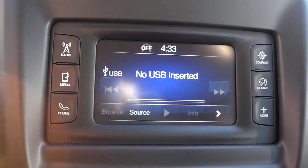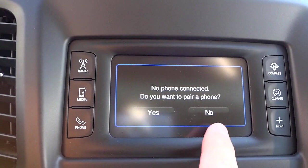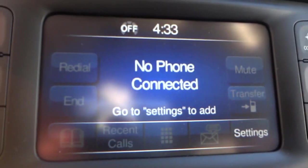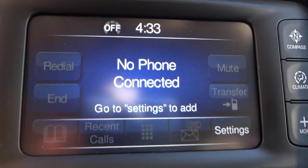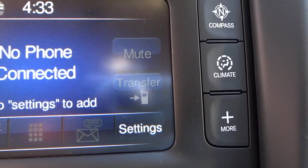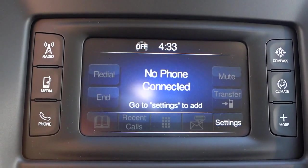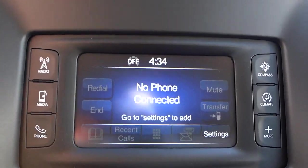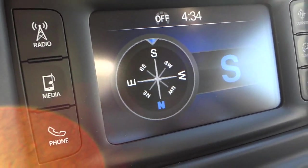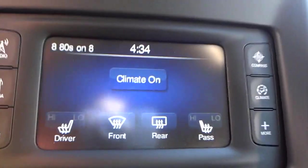Through the phone section of the system here, this is where you pair your phones — once paired, you'll have your phone book, recent calls, and a keypad available. Right now there are no phones paired. You also have a transfer button that transfers you back to your cell phone if you want a private conversation and don't want it played through the car's speakers. There's also a compass screen giving you a digital compass — right now I'm facing south.